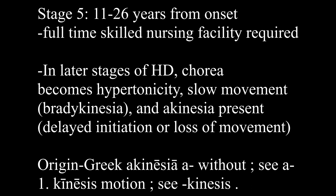Stage five is 11 to 26 years from onset and at this point they need full-time skilled nursing facility support. In the later stages of Huntington's disease, chorea will develop into hypertonicity and you'll also have characteristics like very slow movement, also known as bradykinesia, and akinesia — 'a' being the absence of, and 'kinesia' having to do with movement. So if you have akinesia, you are going to have delayed initiation of movement.